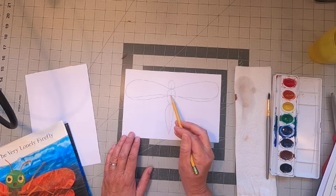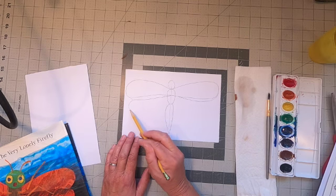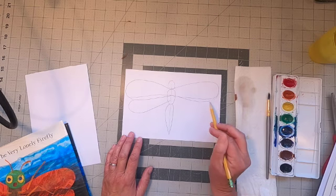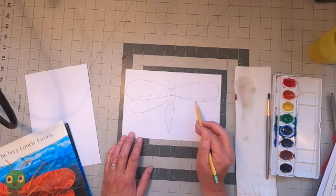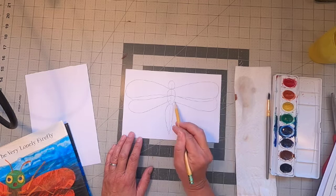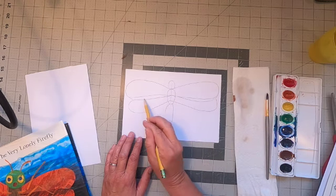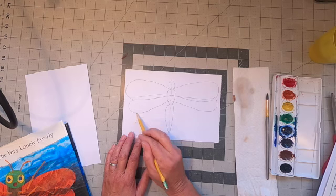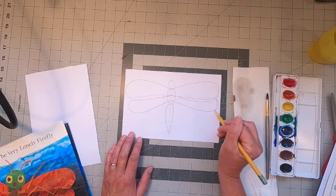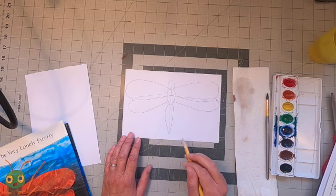Then I'm going to do the same thing again — come out and follow that line and make a second wing that comes down. This looks to me a lot like a dragonfly. I like dragonflies — they're very useful, they get rid of mosquitoes! So I followed right along that line and then curved out — boop — and came back on each side. And then I have the body and the wings.